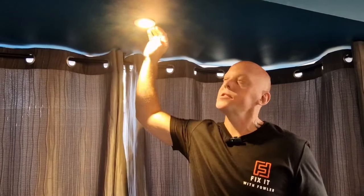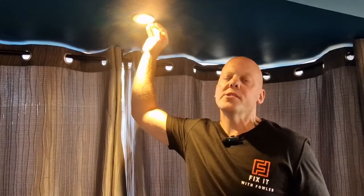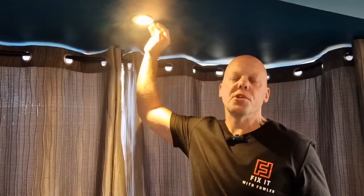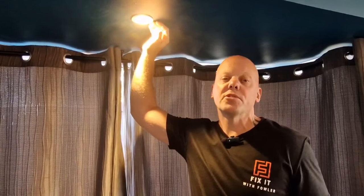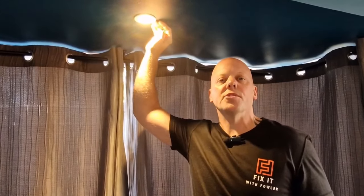On to lighting. Did you know that by changing your bulbs from standard bulbs to LED bulbs, you can make significant savings throughout the year? If you've got something like these spotlights, the old spotlights use 50 watts of energy per light. If you change them for new ones, you can bring that down to 6 watts, which is a massive saving. Over the year, it could save you as much as £65.